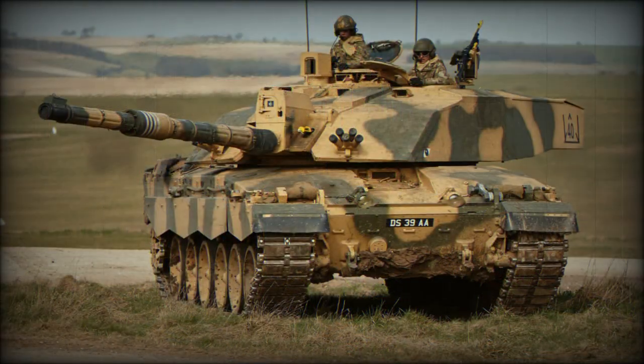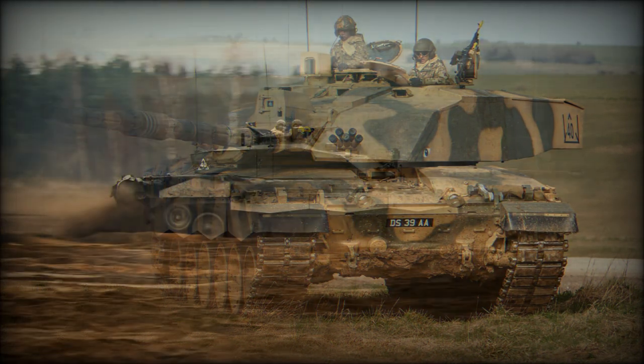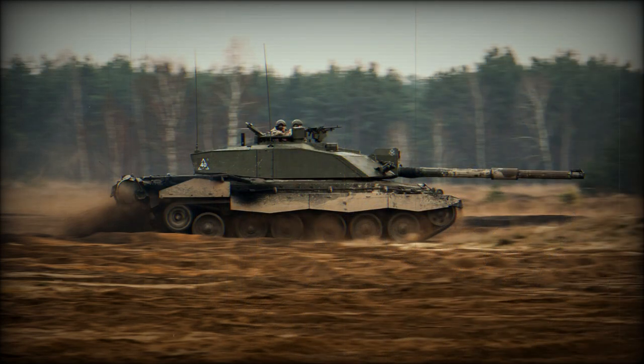The new smoothbore gun is claimed to be more lethal than the L30E4 120mm rifled gun of the Challenger 2. Interestingly, Britain was the only NATO country using rifled tank ammunition. The new smoothbore gun can use the most advanced globally available ammunition, which can be pre-programmed to achieve more devastating effects on targets.